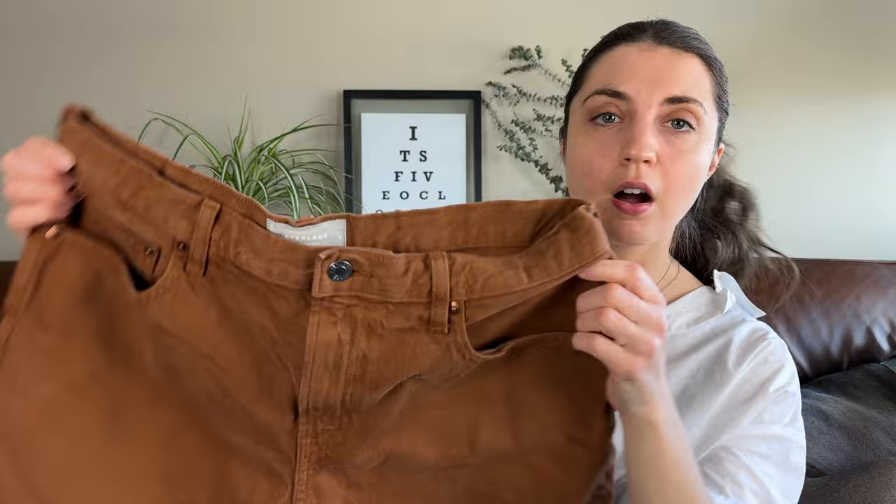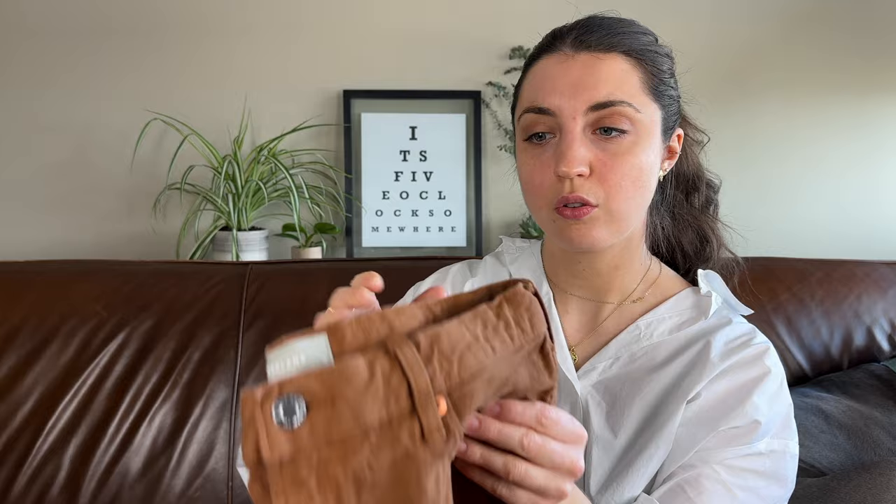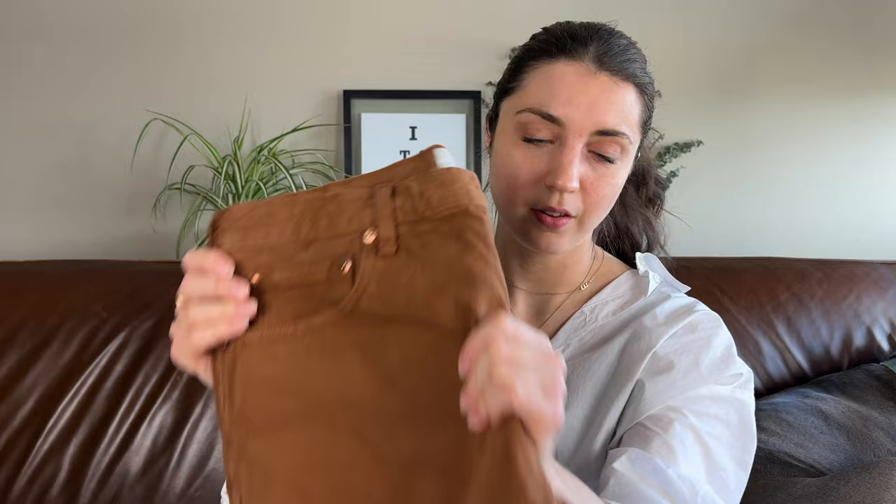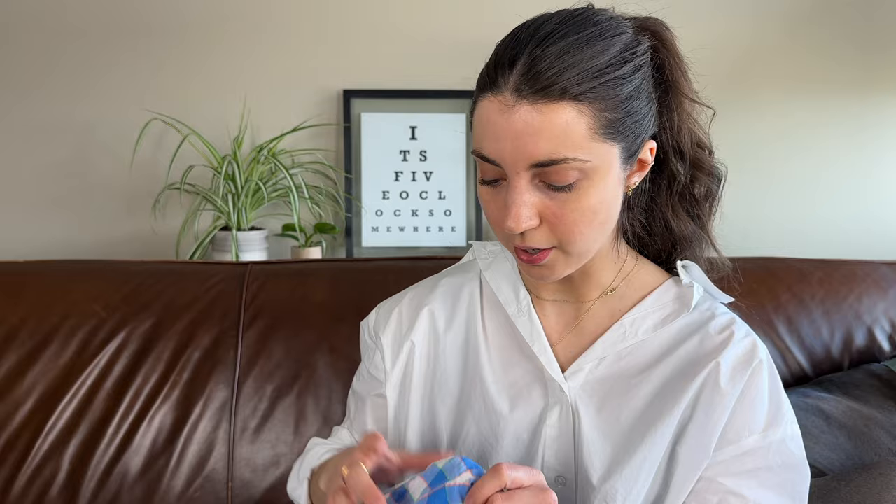This is a pair of Everlane shorts — the denim short in organic cotton, size 30, chestnut brown color. These actually just sold on Poshmark for $30 so I need to get them shipped out. They have a zip fly, cuffed raw hem, high rise — a great pair of shorts and a super quick flip. I listed those and they flipped almost immediately, so be on the lookout for Everlane organic cotton shorts.